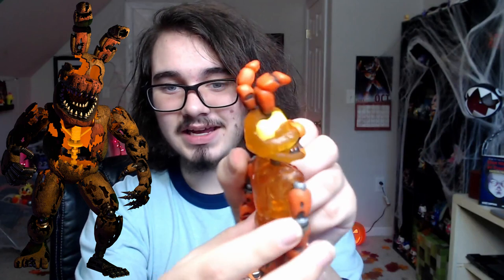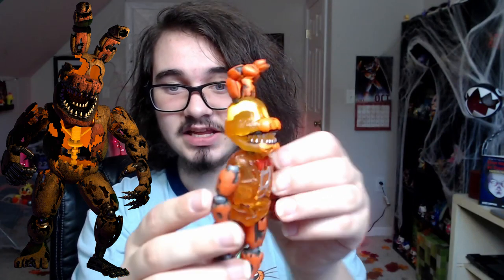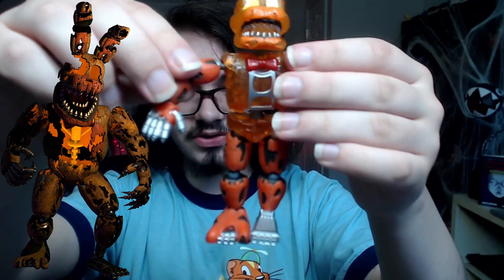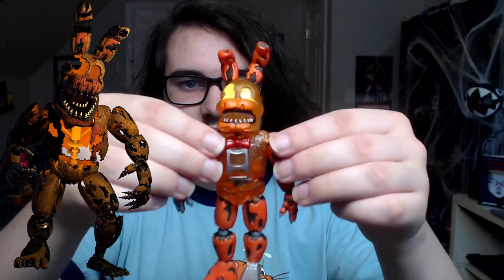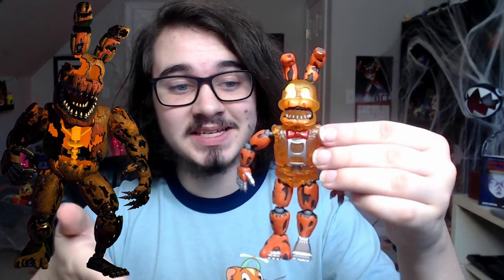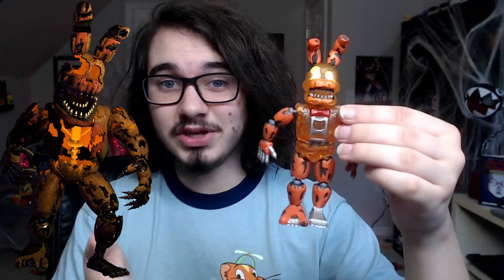The detail on this guy is kind of crazy — you can see the crack in his head that goes all the way around as it should, and the detail on his hands and feet is very well done. Since this figure came with all the Curse of Dreadbear action figures, I'm guessing this is based off of Steel Wool's Jacko Bonnie, which is a pretty solid job.